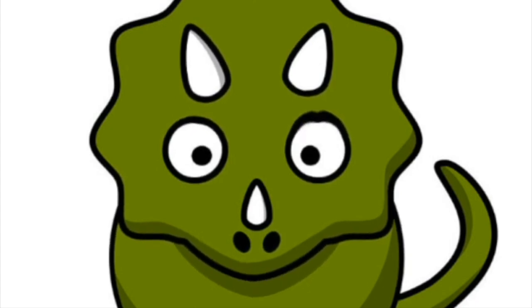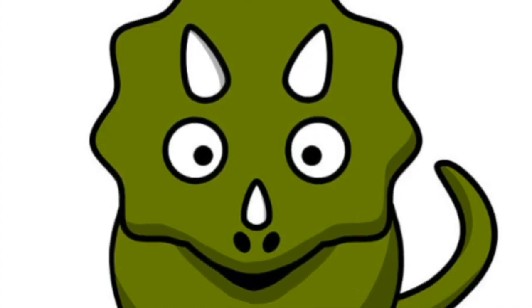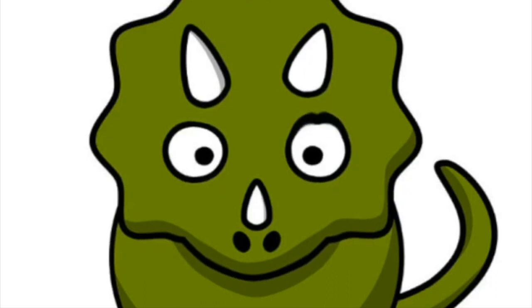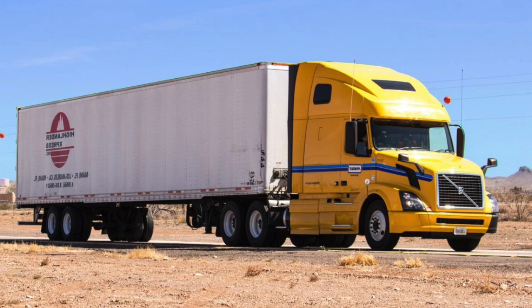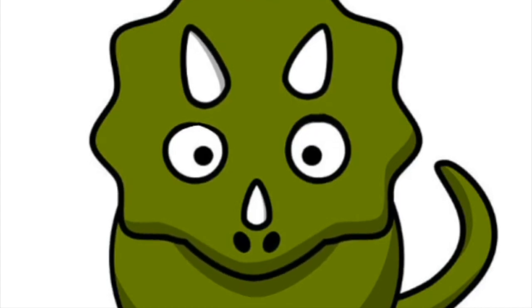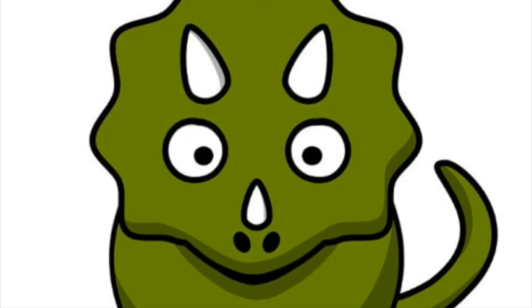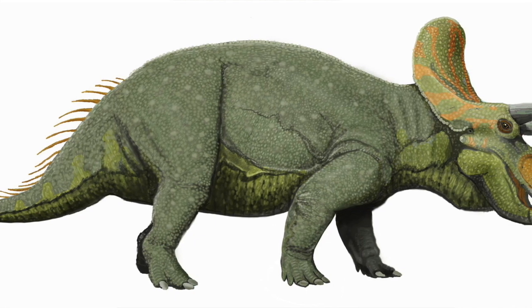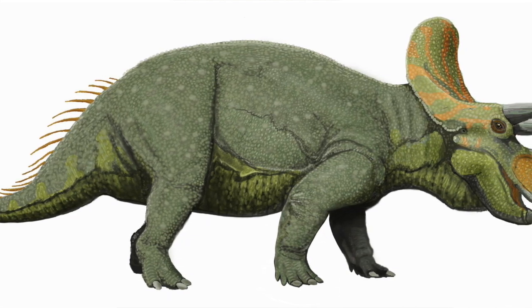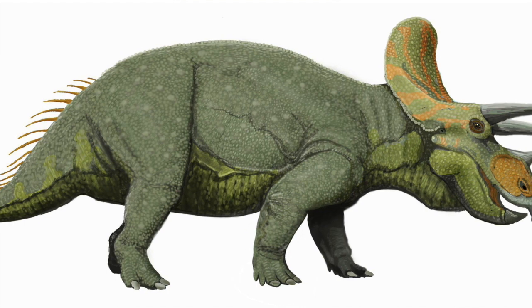Here's fact number three: Triceratops could weigh anywhere between 6 to 12 tons. That's about the weight of a modern diesel truck that you see on the highway. Here's fact number four: Triceratops measured over 10 feet in height from their feet to the top of our backs. That's as tall as a first story building, or as tall as the floor to the rim of an NBA regulation basketball rim.